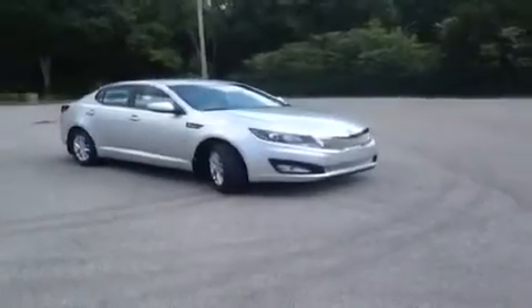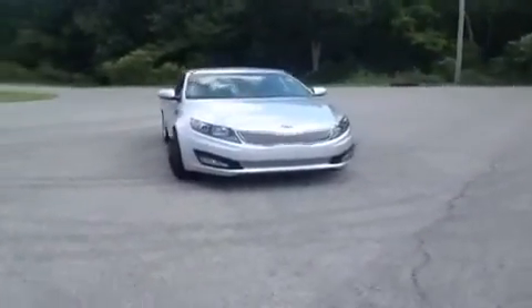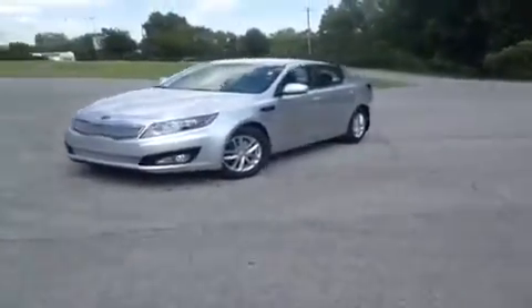Hey everybody, this 2013 Kia Optima LX video demonstration is brought to you by Hickory Hollow Carnival Kia, located off of Interstate 24, right off of Exit 59 at 5406 Target Drive in Antioch, Tennessee.